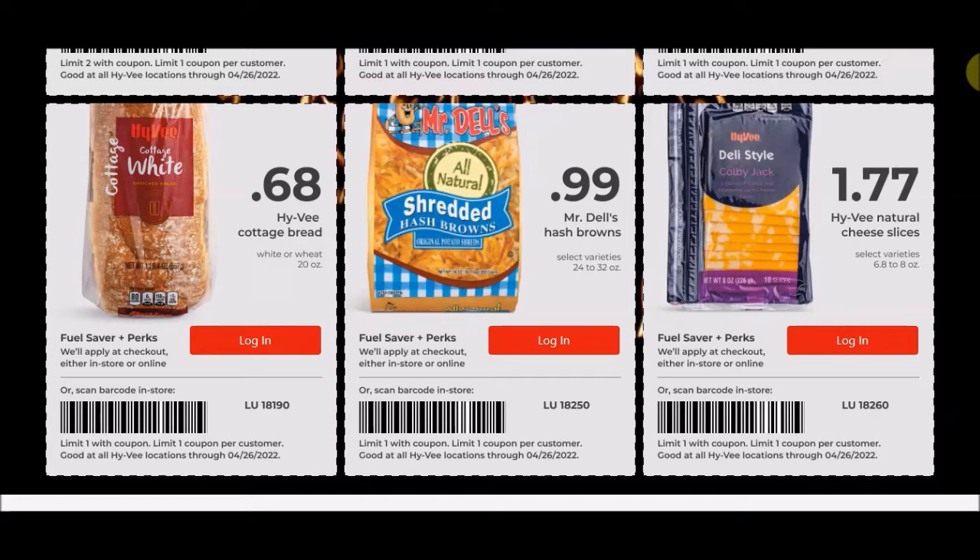We also have the Mr. Dell's Hash Browns Select Variety, 24 to 32 ounce bags, for 99 cents each with a limit of one. Sir PJ got himself an Easter breakfast and he loves hash browns, so we definitely used hash browns on Sunday.